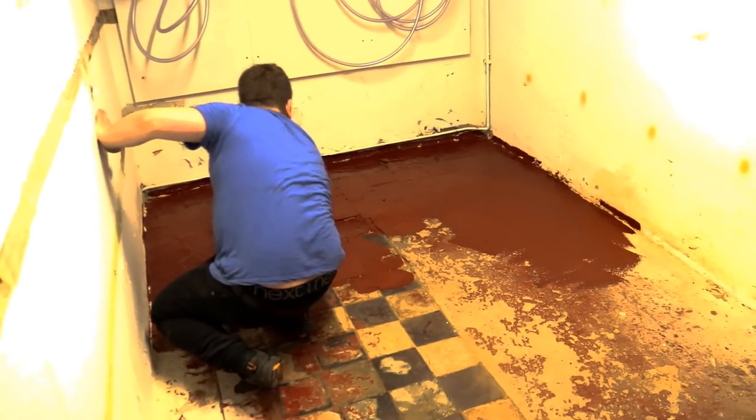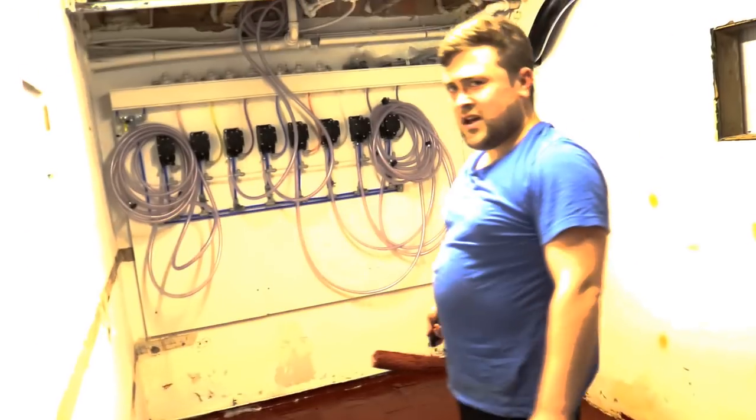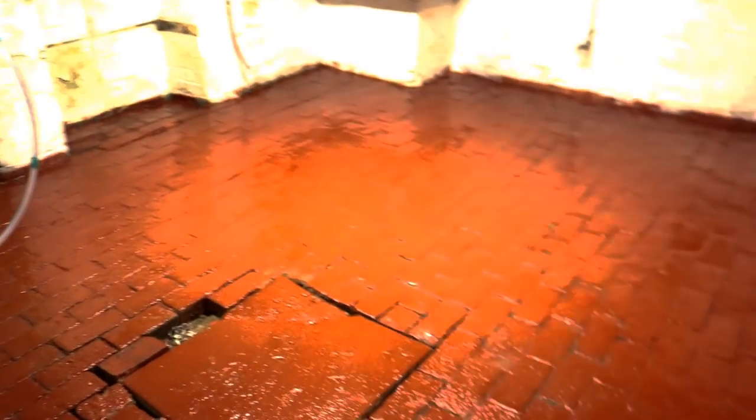Nice work buddy. It goes quite a long way. It does, yeah. So all the back room's been done. I think that looks so much more impressive — so much more impressive, cleaner. Yeah, it does, it brings it up.